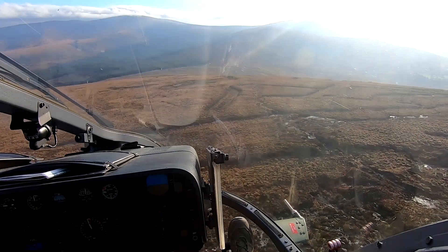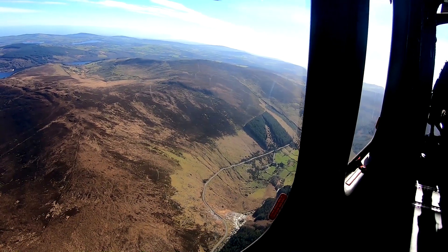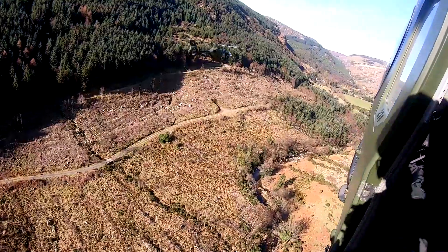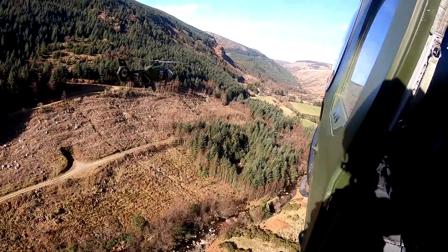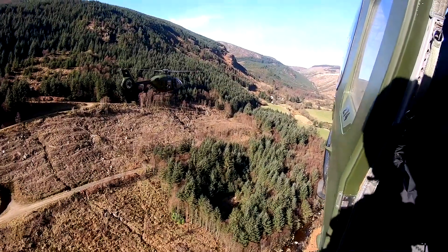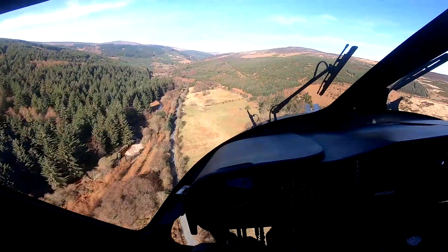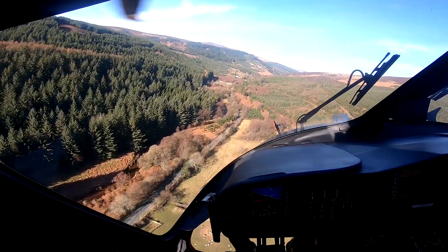The Wicklow Mountains National Park was first established in 1991 and covers an area of about 200 square kilometres. It's estimated that the mountains themselves were originally formed approximately 400 million years ago, when colliding plates caused large amounts of molten magma to rise up from the Earth's crust, which then cooled to form granite.